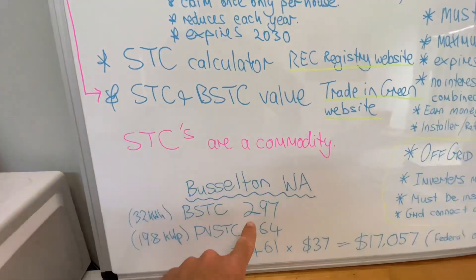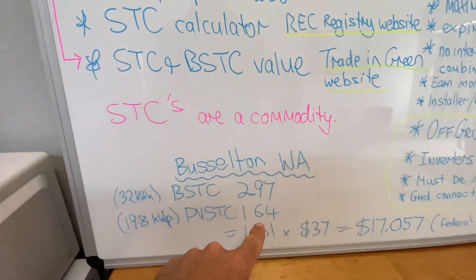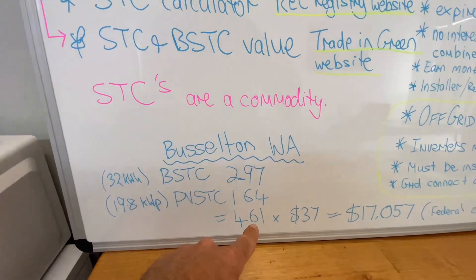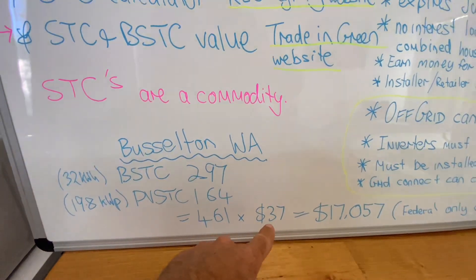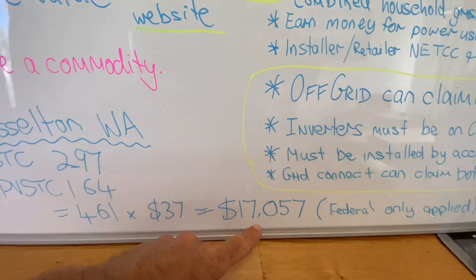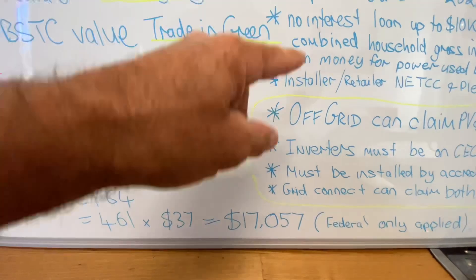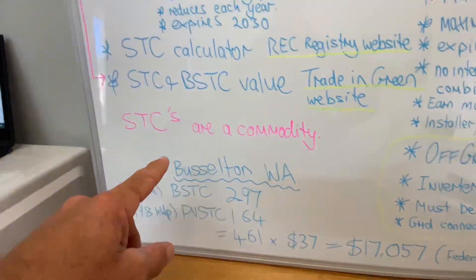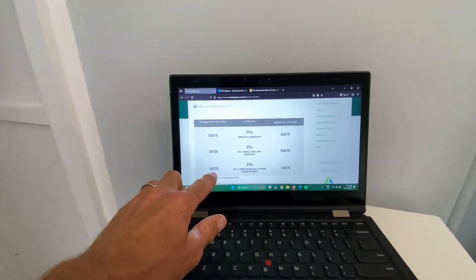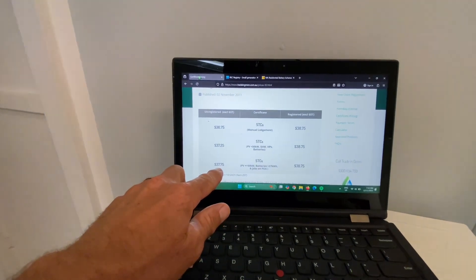You would add up your battery STCs and your PV STCs. In this instance down in Busselton, it's 461 times $37, which gives you the value of the rebate. I've only applied the federal one in this example — I'll talk about the state one in a moment. STCs are a commodity, so this value can fluctuate; it can go up and it can go down.